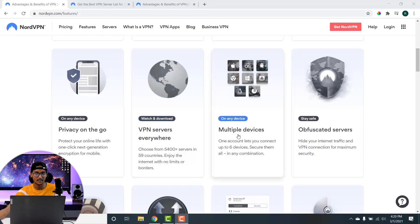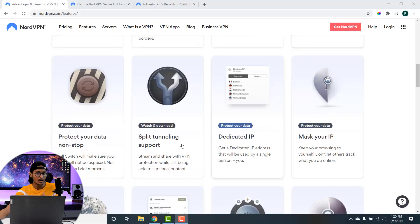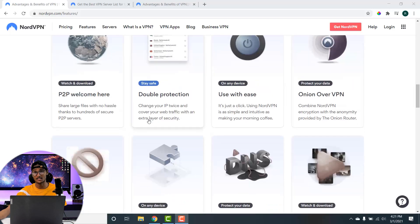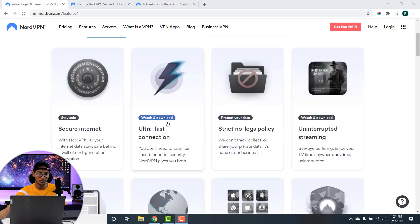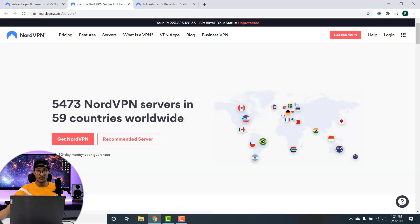It supports up to multiple devices and has a feature called obfuscated servers, which means that you can access the internet even in regions where it is strictly prohibited by the government. It protects all of your data without any interruption. NordVPN offers a really great set of features, and moving on to the server capabilities of NordVPN.